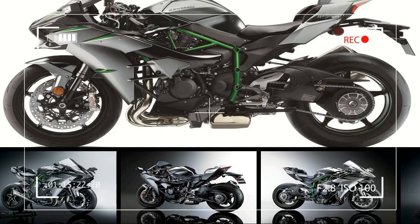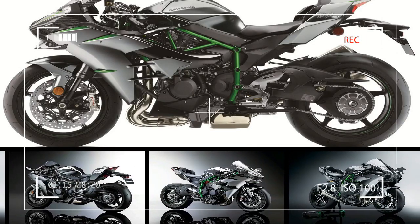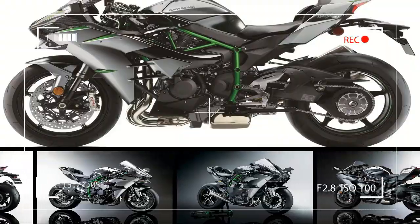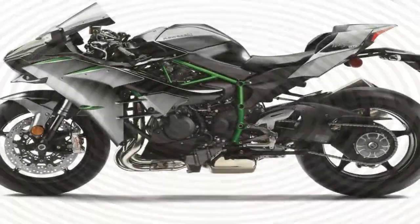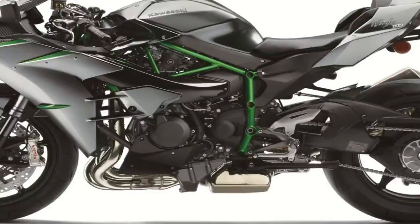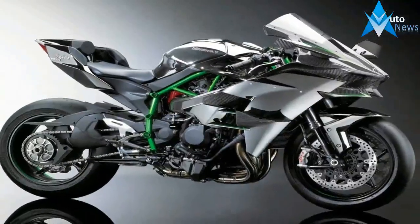Even after four years since its debut, it is still the only thing to roll out of a major factory with forced induction. Co-developed by Kawasaki's Motorcycle and Aerospace Division, this world's only supercharged hyper sports motorcycle now gets a more powerful 998cc motor, thanks to a new air filter, intake chamber, and spark plugs.